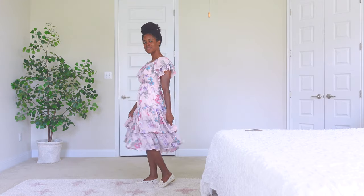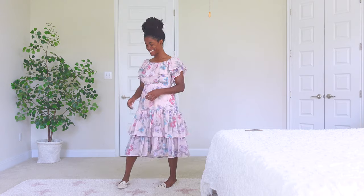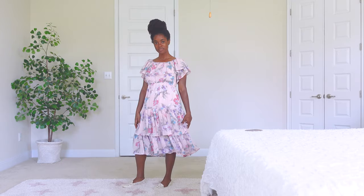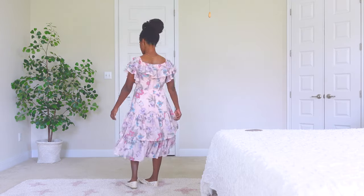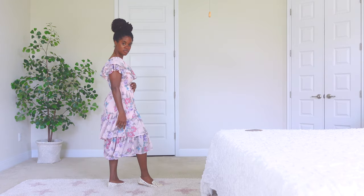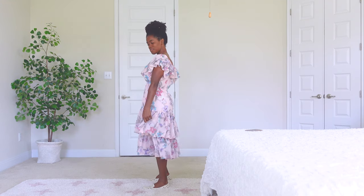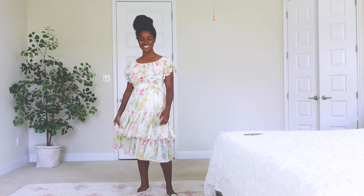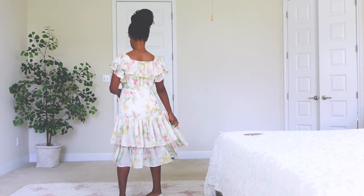Moving right along to Delilah — this dress is a midi dress. A lot of you reached out and asked for midis, so this will work for you regardless of height. It'll look nice on a taller lady or a shorter girl and you won't have to worry about getting it tailored. It features ruffle detailing with tiered ruffles, and this dress comes in two different colors: a pale yellow buttercream and a cotton candy pink.